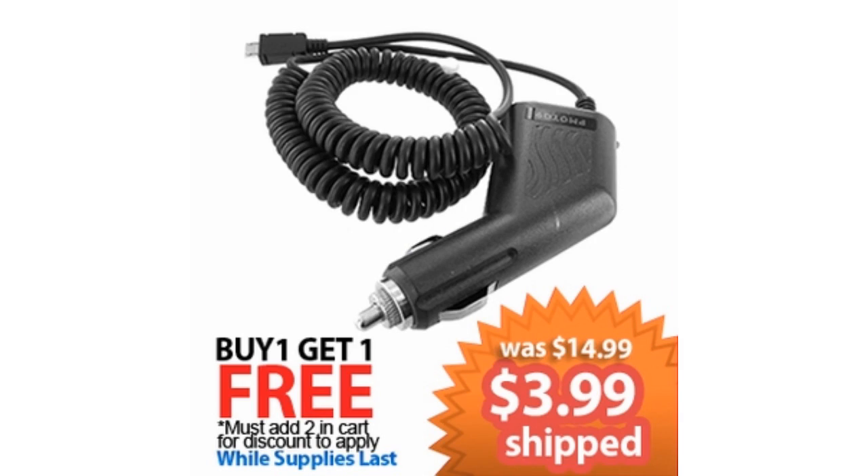Let us start off with a micro USB vehicle car charger. This does come in black, you get free shipping to the US and Canada, and you get it for $3.99. The original price was $14.99 — you save $11, which is a 73% savings.